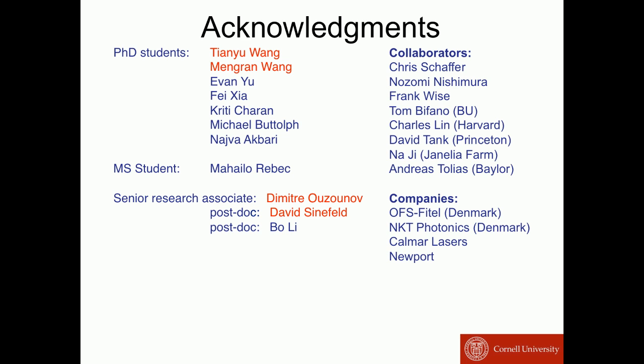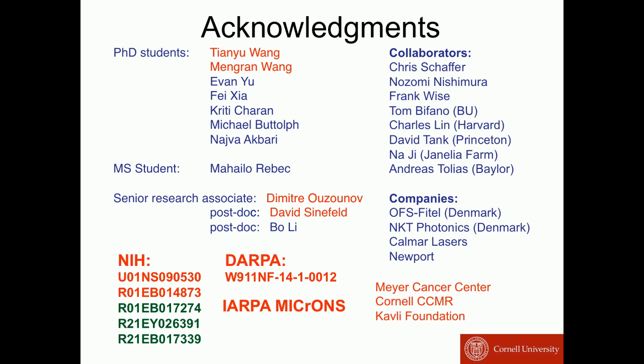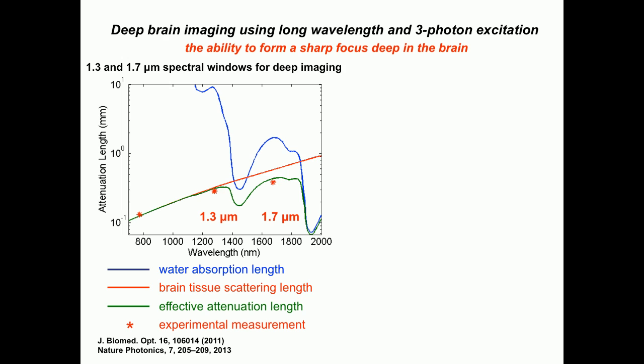The work is done by two of my graduate students and two of my postdocs. And certainly we cannot do things without money, so these are the grants we have.